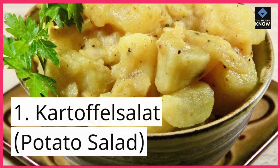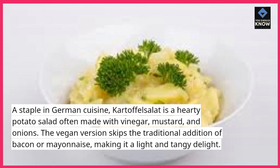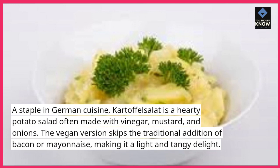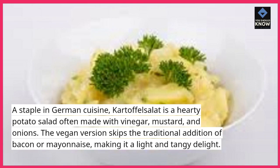1. Kartoffelsalat, potato salad. A staple in German cuisine, Kartoffelsalat is a hearty potato salad often made with vinegar, mustard, and onions. The vegan version skips the traditional addition of bacon or mayonnaise, making it a light and tangy delight.